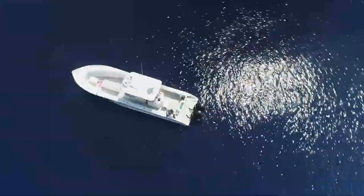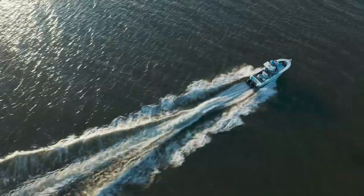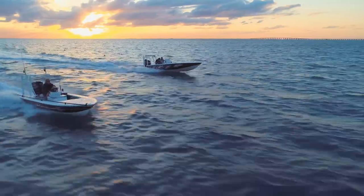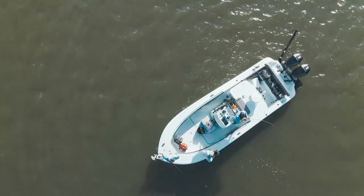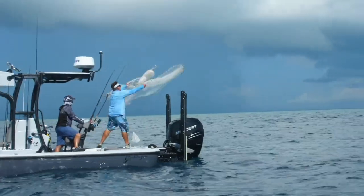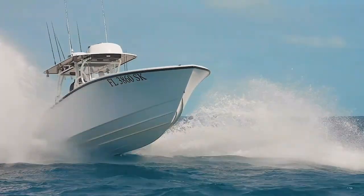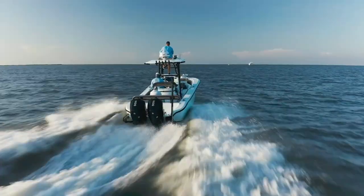For over 20 years, Yellowfin has been dedicated to building the finest center console fishing boats on the water. We've created a legacy based on performance, efficiency, quality, and style — not a small task. Throw in state-of-the-art construction technology and the most cutting-edge designs on the water, and you get classic, timeless hulls that deliver outstanding performance.